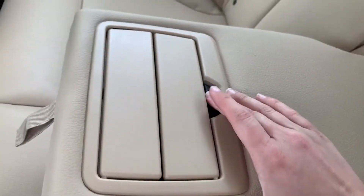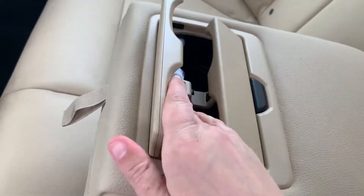There is a center armrest with cup holders here. Fold that back up and come around to the front.